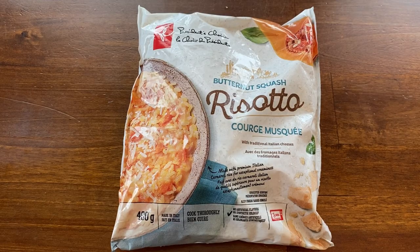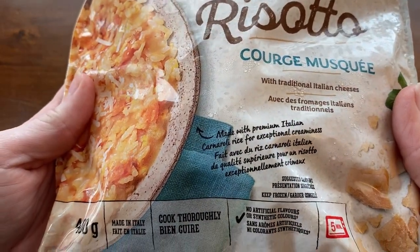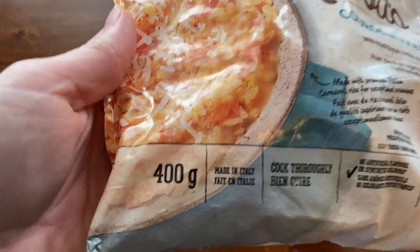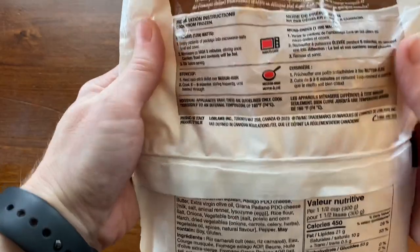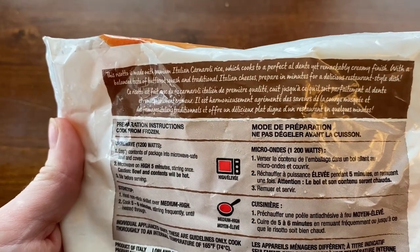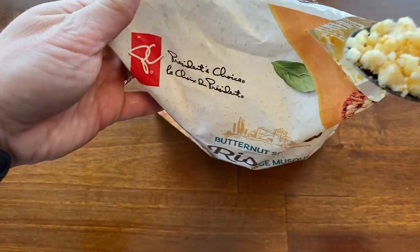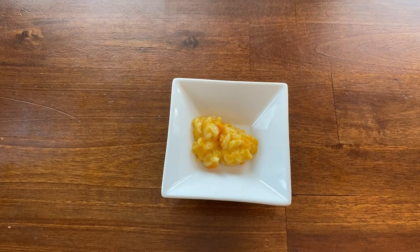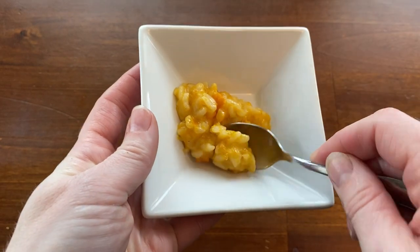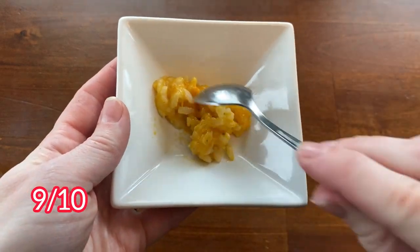This is the butternut squash risotto — it costs $5.99 and comes in a 400-gram bag, another product imported from Italy that can be put together in just a couple of minutes. The package says it's made with carnaroli rice for extra creaminess, mixed with butternut squash and Italian cheeses. It can be cooked in the microwave or on the stovetop — 450 calories for one and a half cups. This was an excellent risotto: very creamy and cheesy, and it came together really fast with just a little bit of water. It's also very family friendly as I could barely taste the butternut squash — it mostly just tasted like cheese. I will give this a 9 out of 10.